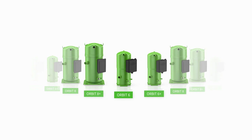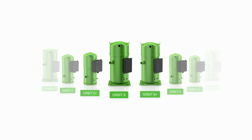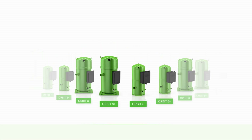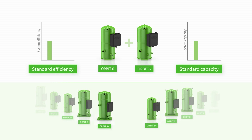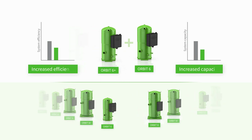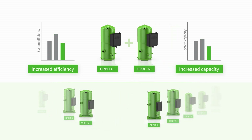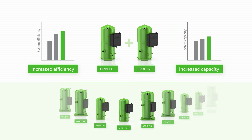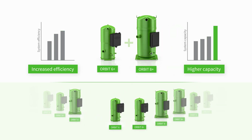Customise system capacity and details according to your specific needs and annual load characteristics. For example, with a tandem configuration with two Orbit 6 models, upgrade to increased efficiency with an Orbit Plus with high efficiency LineStart permanent magnet motor, or two Orbit Plus compressors, or with a larger Orbit 8 Plus for more capacity.